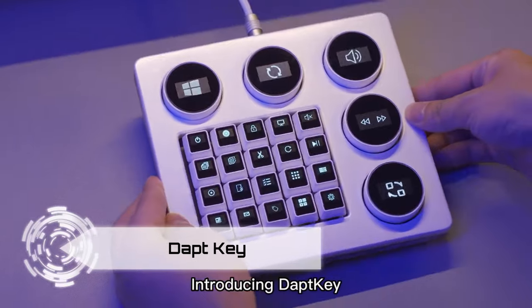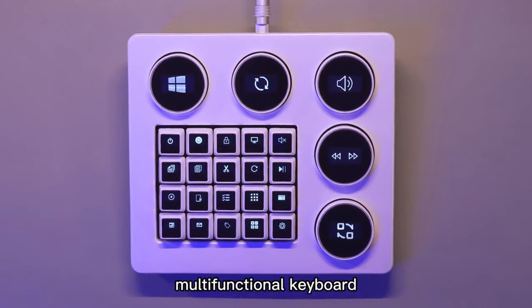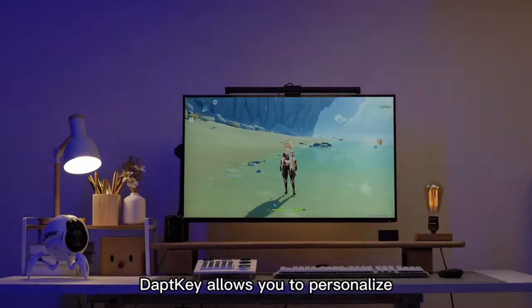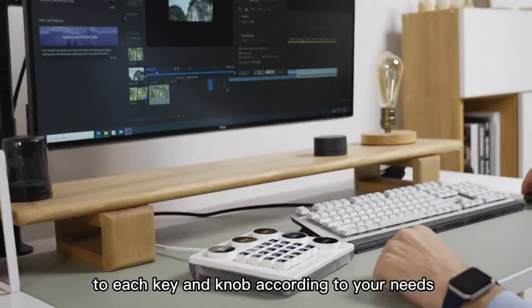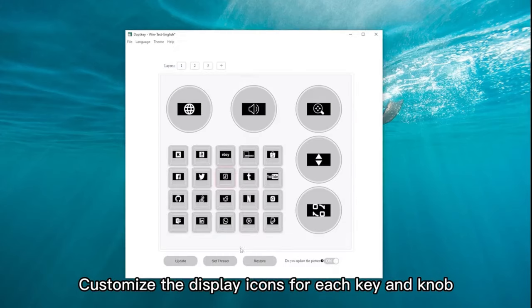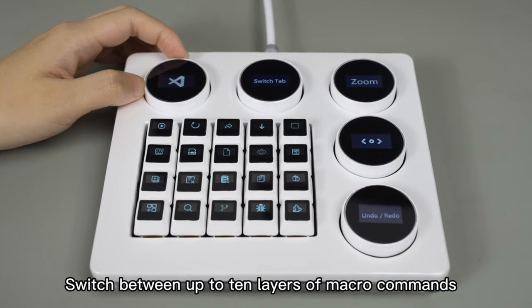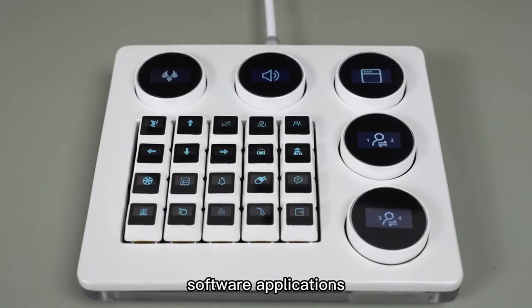Elevate your creative process with the DaptKey, a game-changer in digital workspaces. Featuring 20 keys and 5 programmable knobs, the DaptKey empowers you to customize your workspace like never before. Each key and knob can be programmed for specific functions, shortcuts, or macros, providing unparalleled flexibility. Display customizable icons for quick visual recognition, ensuring seamless operation. The OLED display at the top offers real-time feedback on your selections and operations, enhancing your workflow.